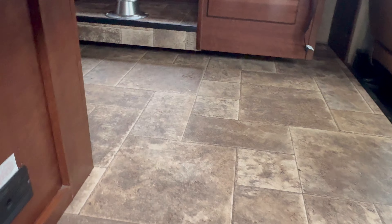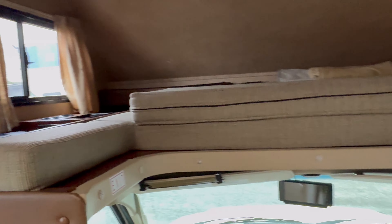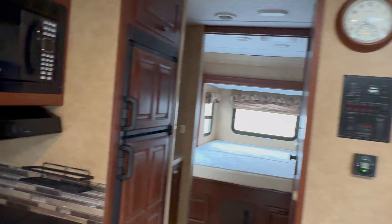Let's take a look on the inside. We've got a U-shaped dinette, bed over cab, storage up top — beautiful design by Forest River.